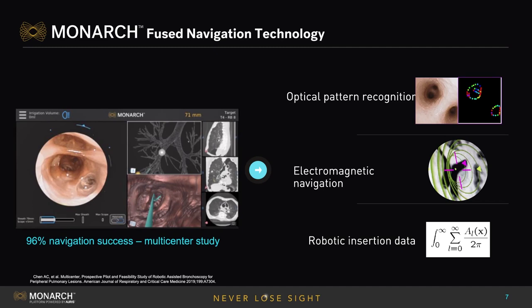What's crucial with any EMB platform is the accuracy of the navigational guidance. One of the values I see in the Monarch system is that, in addition to electromagnetic navigation, this is the only technology that utilizes optical pattern recognition — actually looking at each of the cruxes and subdivisions as you drive the scope out. The technology continuously re-registers at every carina, which further improves navigational accuracy to get you onto the target of concern.